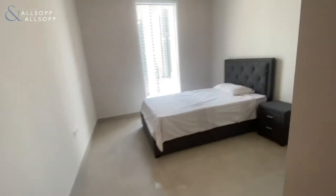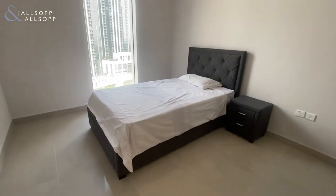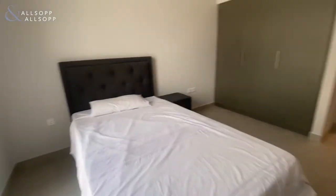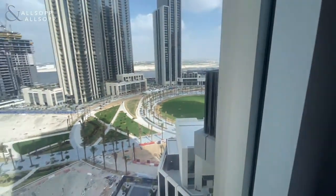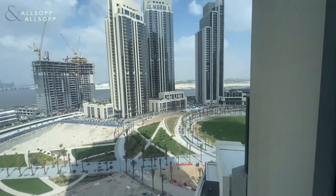And then we come into the bedroom. You've got your bed and your bedside table, built-in wardrobes as well. And again, you've got park and water views from the bedroom.